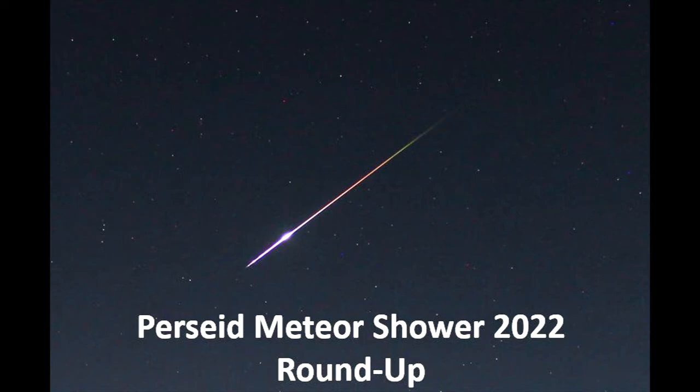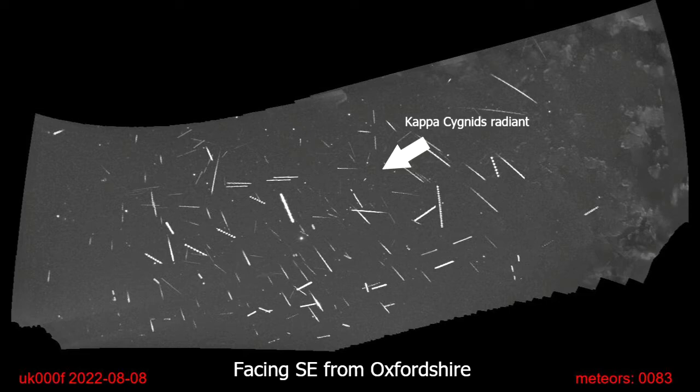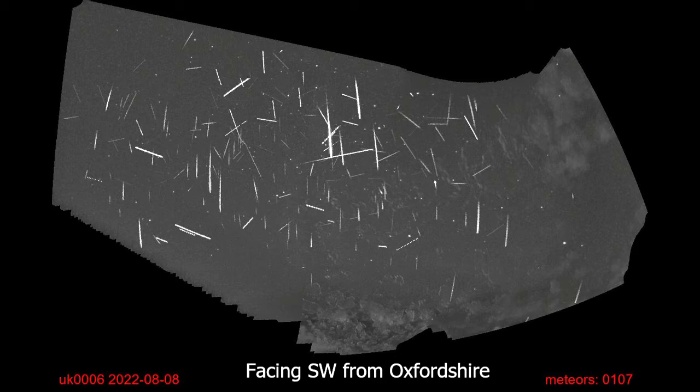Looking at our track stacks - these are our meteor cameras, we have four of them pointing different directions. It takes all of the meteor captures that night and stacks them, removing the movement of the stars. What's interesting about this picture is that the thing that shows up the most is the radiant of a different meteor shower, which is the Kappa Cygnids. There are more than one shower active quite often, and at the moment we have three, so it was really interesting to spot that peak there.